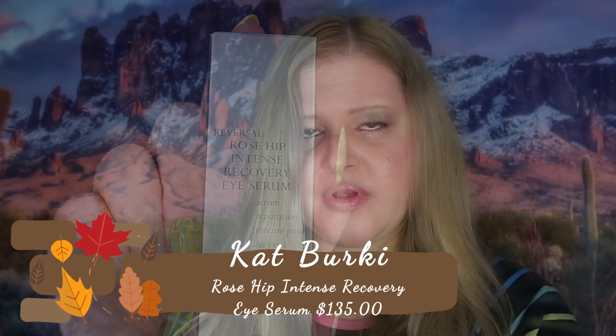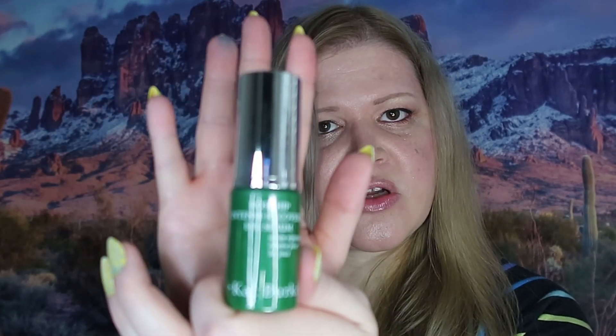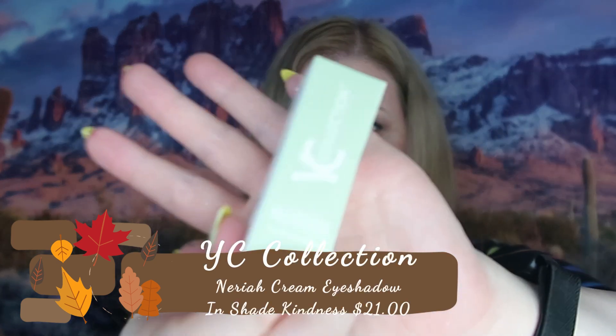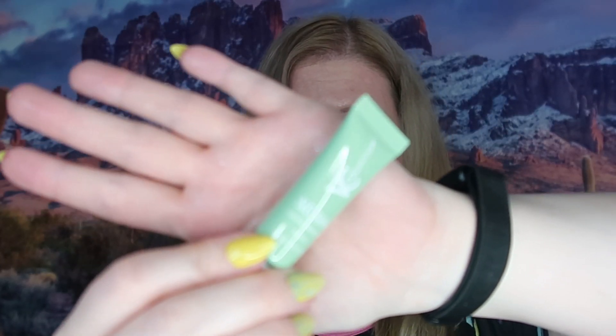The first BoxyCharm item is Kat Berkey Rose Hip Intense Recovery Eye Serum. I like it — it feels like glass. I use eye serums and creams like crazy, so I will never say no to one. Next is a cream eyeshadow — Neera from YC Collection. I'm going to pass on this because no matter how many times I try cream or liquid eyeshadows, they never turn out well for me. It's in shade Kindness.